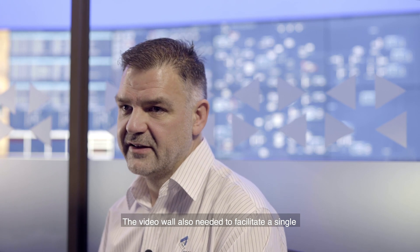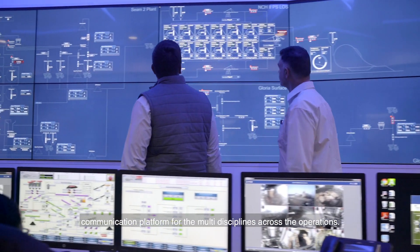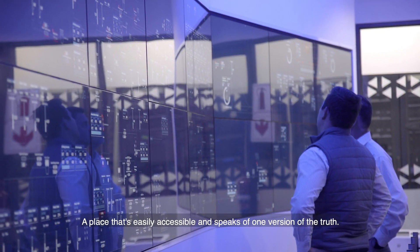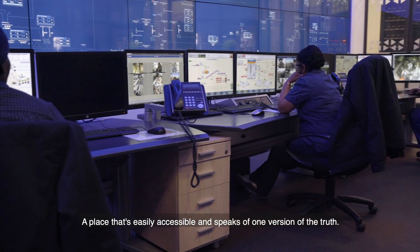The video wall also needed to facilitate a single communication platform for the multi-disciplines across the operations — a place that's easily accessible and speaks of one version of the truth.